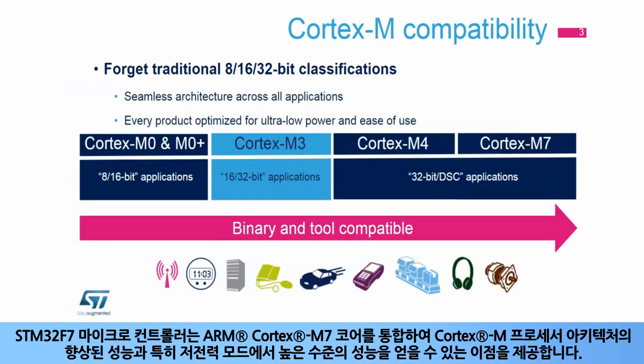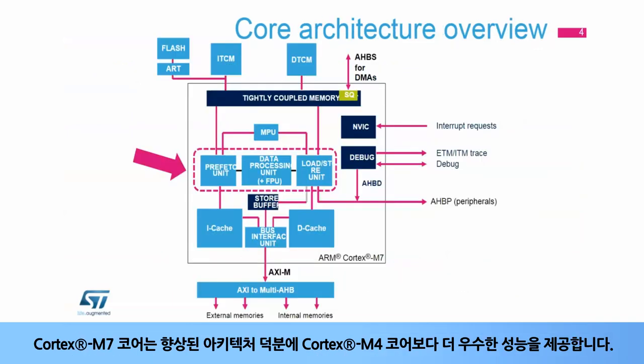STM32F7 microcontrollers integrate an ARM Cortex-M7 core in order to benefit from the improved performance of the Cortex-M processor's architecture, and particularly of the high level of performance in low power modes. The Cortex-M7 core delivers more performance than the Cortex-M4 core, thanks to an enhanced architecture bringing increased processing capabilities.